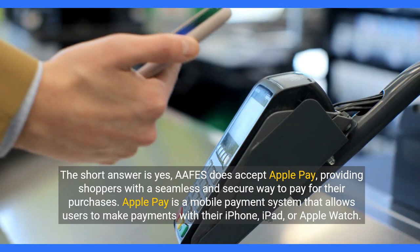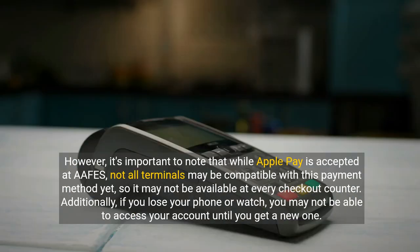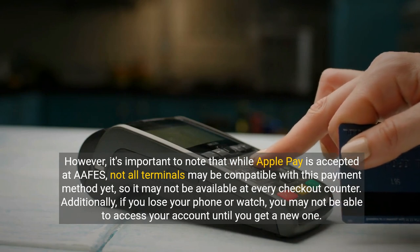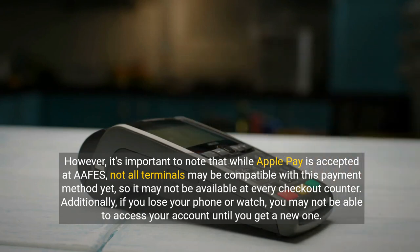Apple Pay is a mobile payment system that allows users to make payments with their iPhone, iPad, or Apple Watch. However, it's important to note that while Apple Pay is accepted at APHIS, not all terminals may be compatible with this payment method yet, so it may not be available at every checkout counter. Additionally, if you lose your phone or watch, you may not be able to access your account until you get a new one.